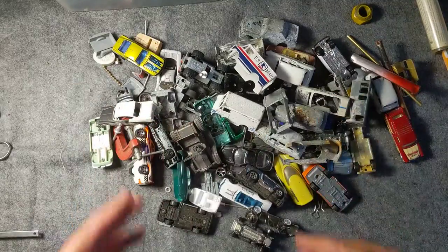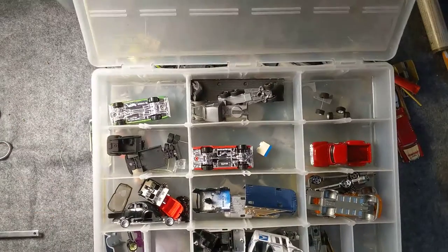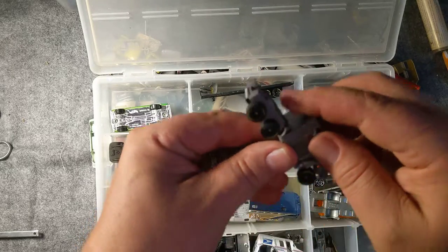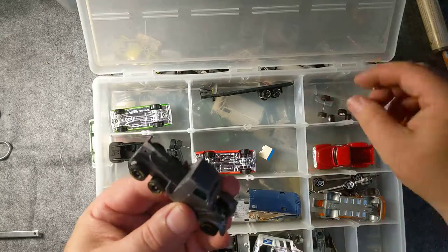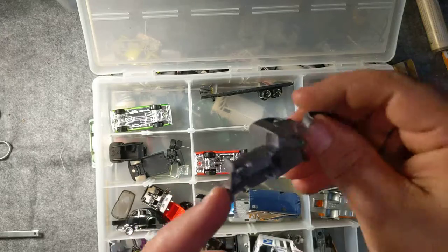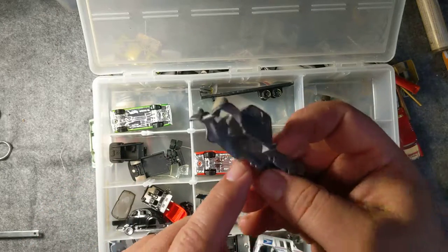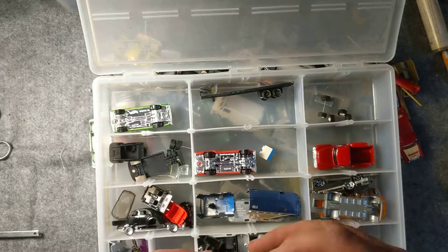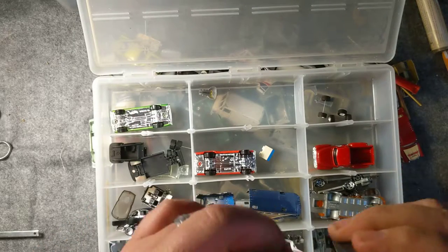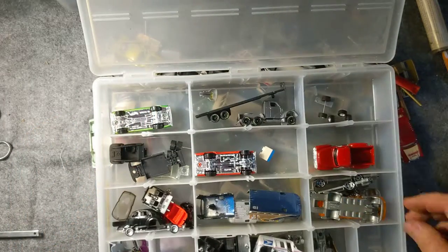I've got this stuff right here and a few other things — customs that I was working on and actually kept track of. This one was an Anglia that I was turning into a semi truck, and I put the body together with JB Weld. You can almost see the JB Weld inside — I need better lighting. I was making it into a semi-type thing and I'm going to attach this trailer to it. I've also got these nifty NASCAR tires on there. The project didn't get finished.